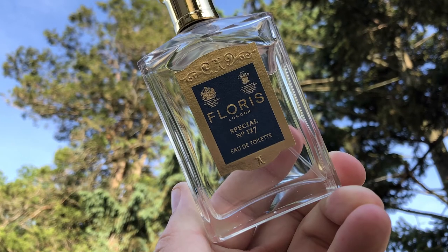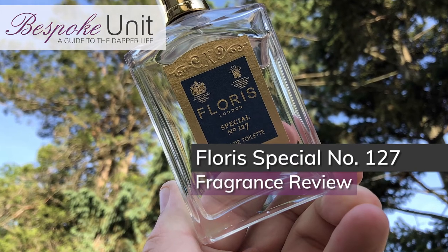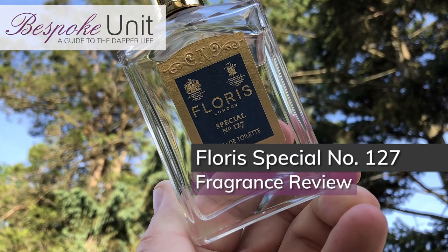Hello and welcome to Bespoke Idiot. My name is Paul Anthony, and I'm CP. Today we're going to be reviewing Floris Special 127. In our recent head-to-head review of Winston Churchill's fragrances between this Floris Special 127 and the Penhaligon's Blenheim Bouquet, we thought we'd do a specific review on this fragrance. Do you want to take it away and introduce the Bespoke Unit Fragrance Formula to our viewers?